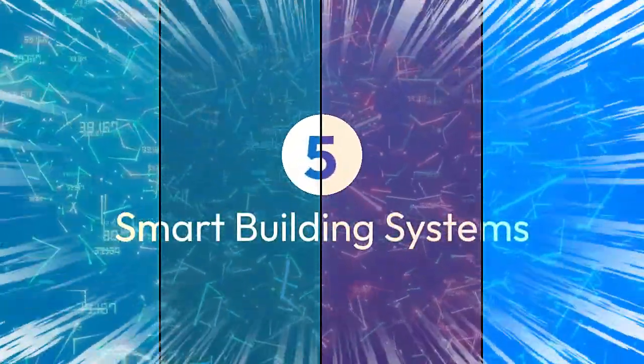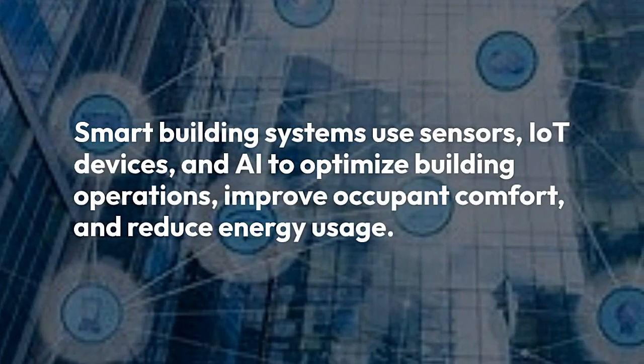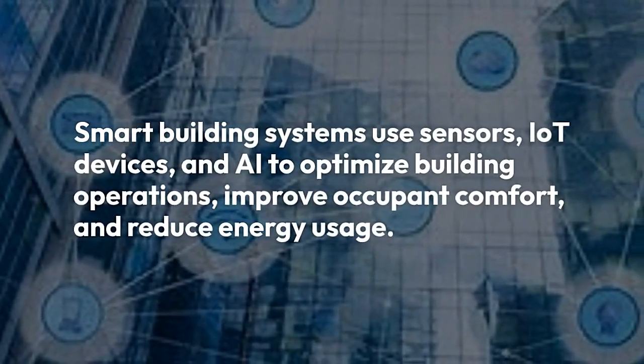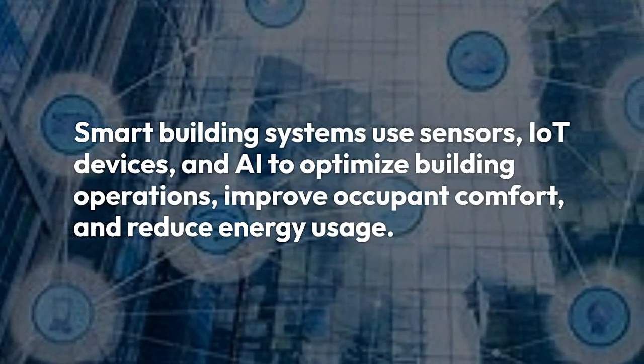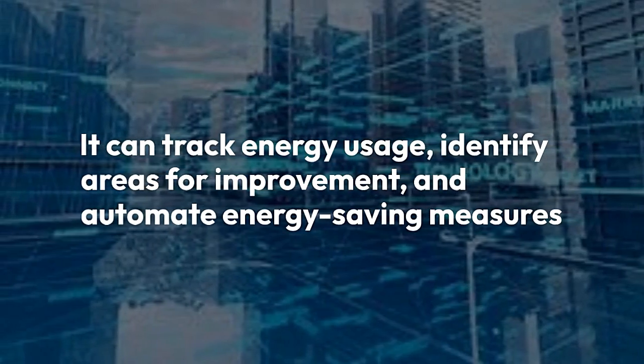5. Smart Building Systems. Smart Building Systems uses sensors, IoT devices, and AI to optimize building operations, improve occupant comfort, and reduce energy usage. It can track energy usage, identify areas for improvement, and automate energy-saving measures.